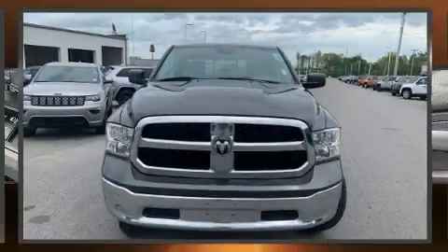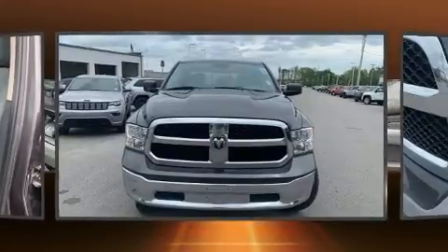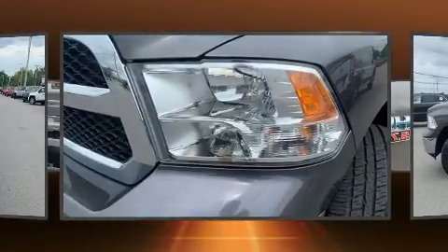Step into the 2015 Ram 1500. It features an automatic transmission, four-wheel drive, and a powerful eight-cylinder engine.